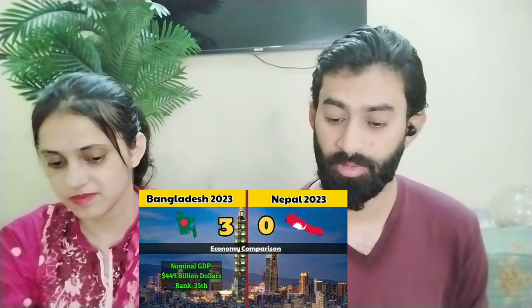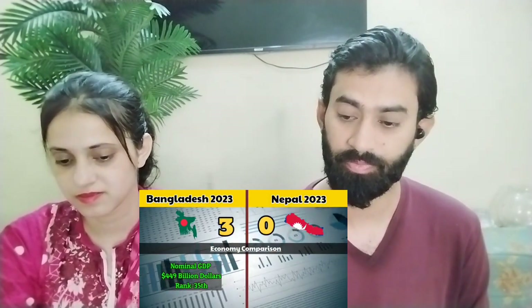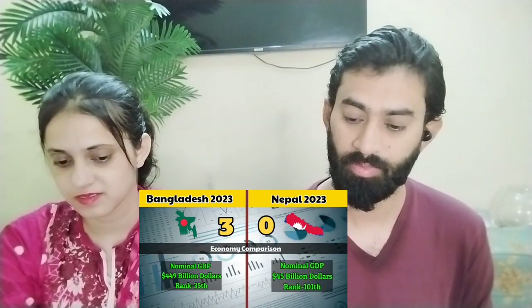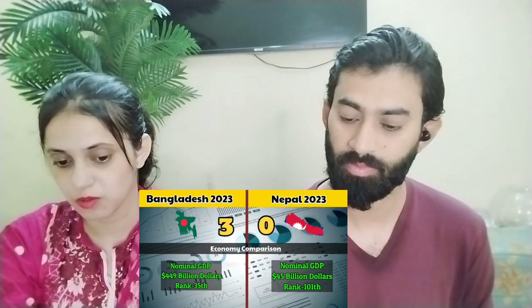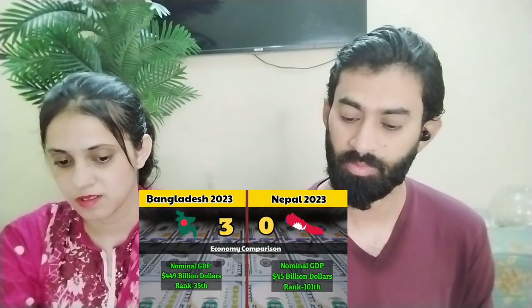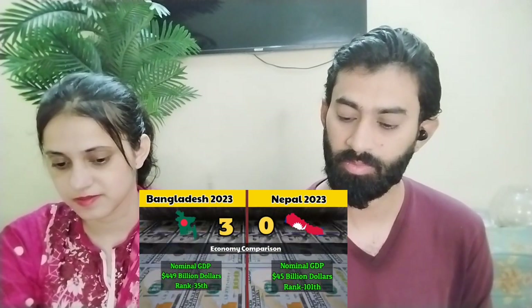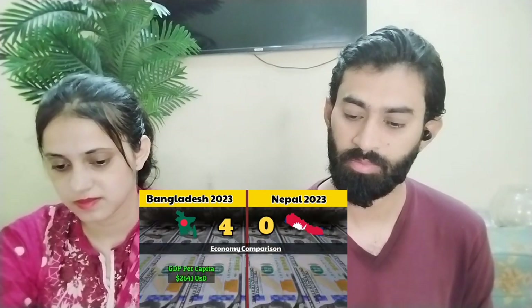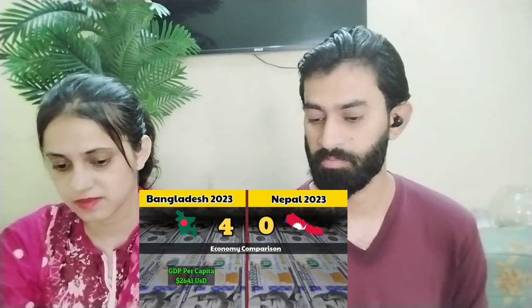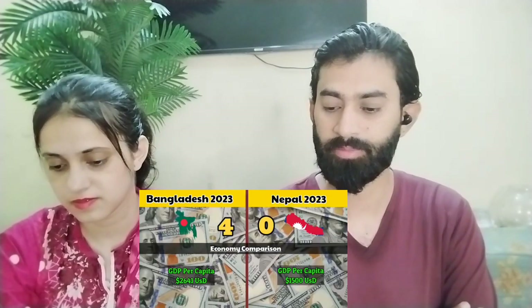Bangladesh's nominal GDP in 2023 is 449 billion dollars, making it the 35th largest economy in the world. Nepal's nominal GDP in 2023 is only 45 billion dollars, with a world GDP rank of 101. In terms of GDP per capita, Bangladesh's is 2,641 US dollars while Nepal's is only 1,500 US dollars. This point goes to Bangladesh.